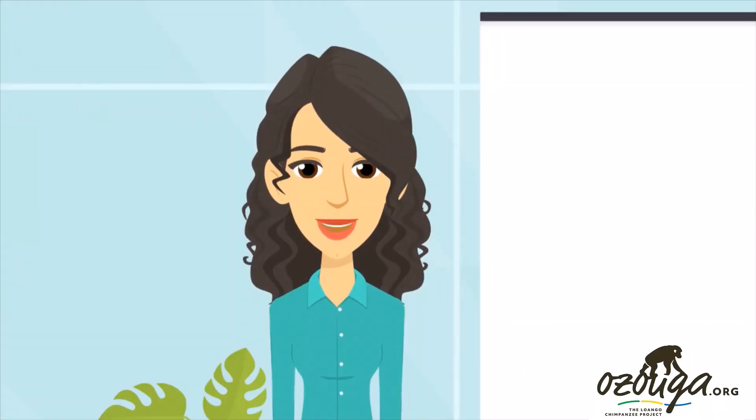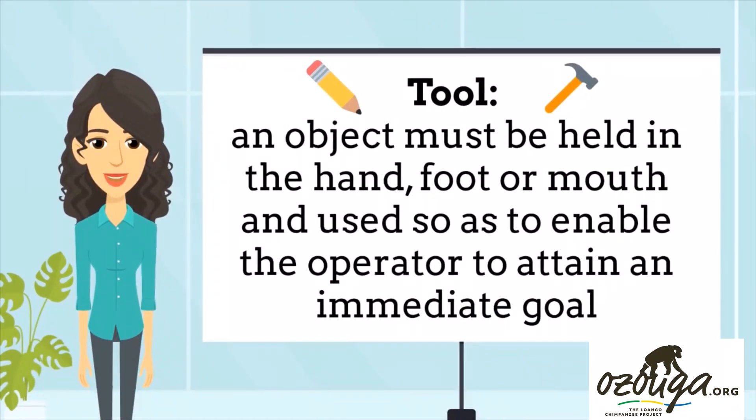Hello and welcome to today's video about how our Uzuga chimpanzees make and use tools. To be classified as a tool, an object must be held in the hand, foot or mouth and used so as to enable the operator to attain an immediate goal.